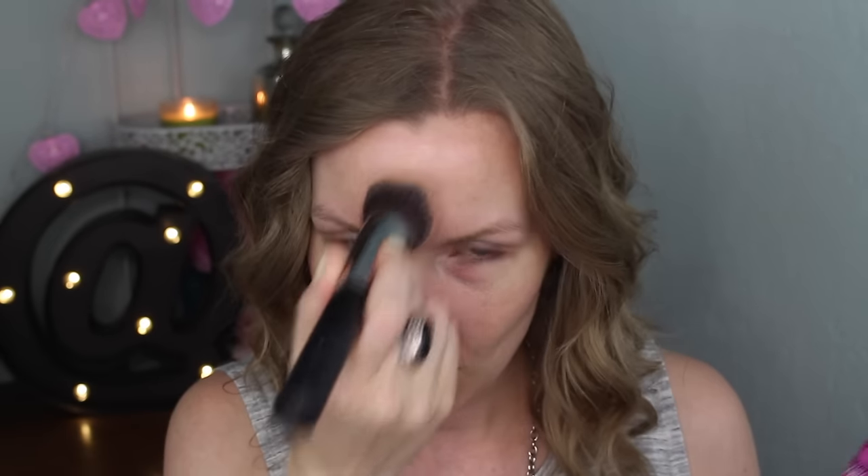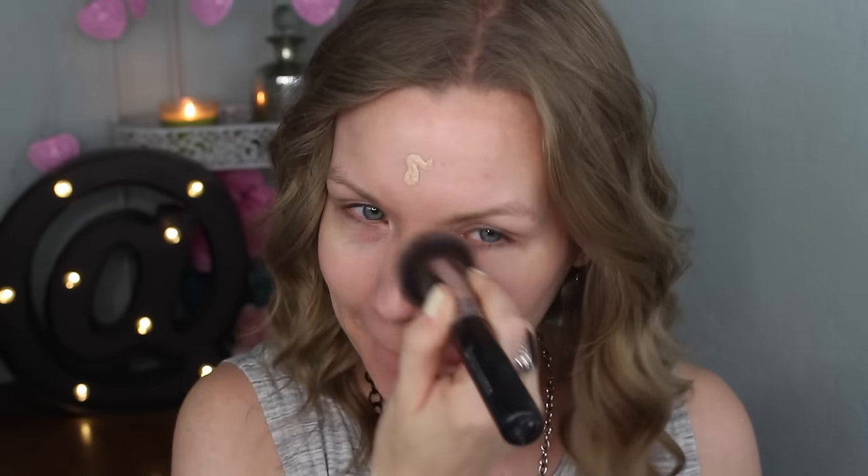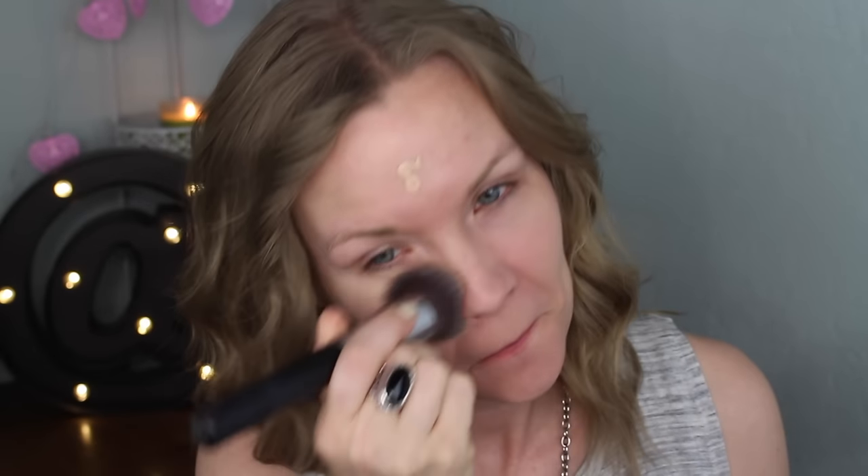I'm starting with some foundation — this is CoverGirl Ready Set Gorgeous and I wear it in 110. I'm using one of my Beauty Junkies brushes, this is the flat kabuki. Individually this is over $10, but if you buy it in a set it ends up being less than $10.